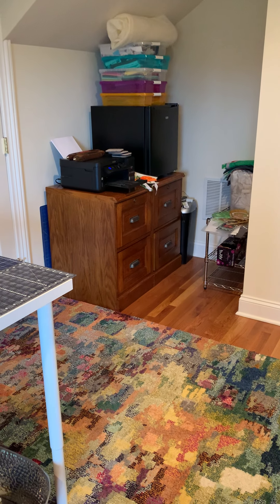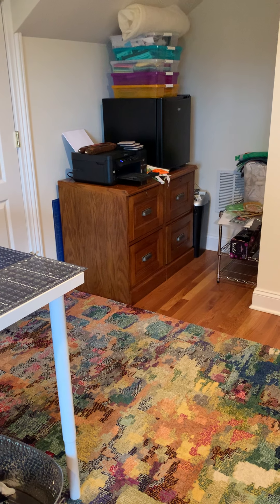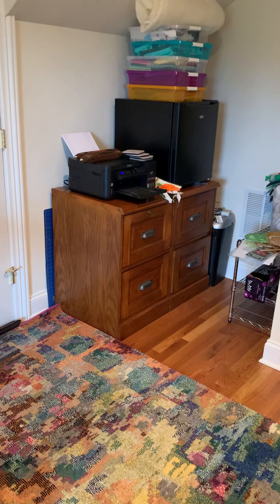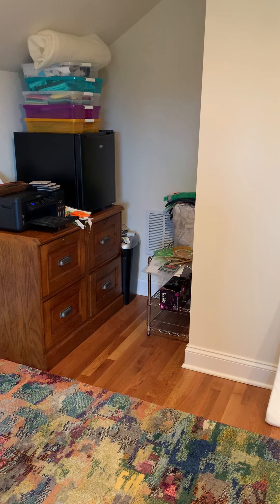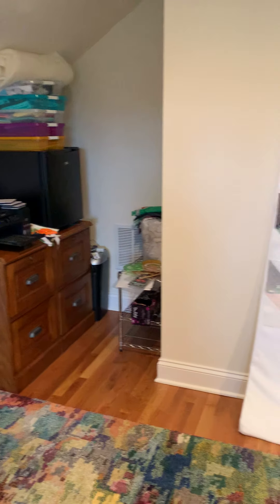Old filing cabinets — the desk I have was a set from way back and it had filing cabinets, so now I have all the important papers from the house in my studio, tucked away in a corner. My son's college mini fridge, which I've taken up as a seltzer storage facility.